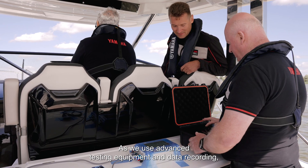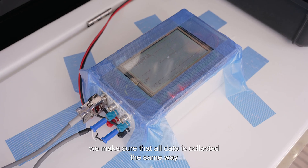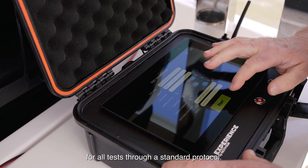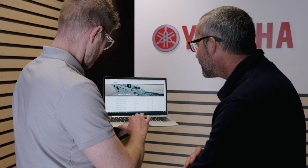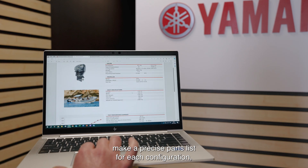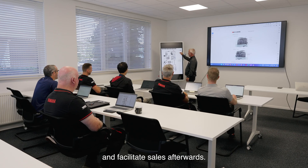As we use advanced testing equipment and data recording, we make sure that all data is collected the same way for all tests through a standard protocol. Test data can then be collected for knowledge and research purposes. We can draw our performance reports, make a precise parts list for each configuration, and facilitate sales afterwards.